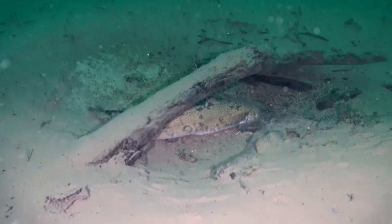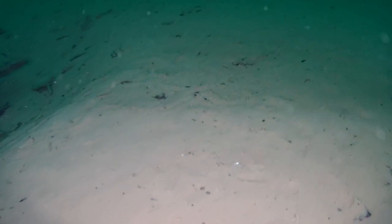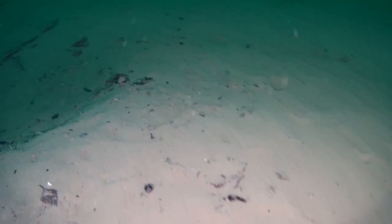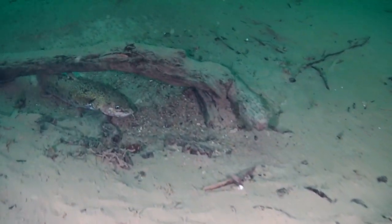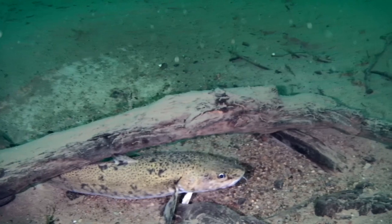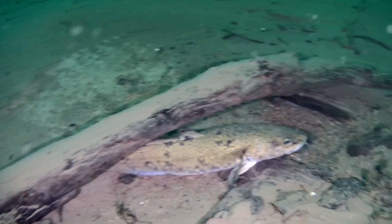Burbot doesn't move a lot. Here it is — a nice burbot.